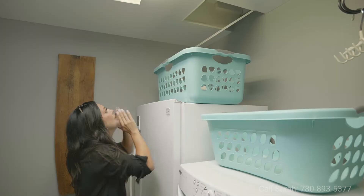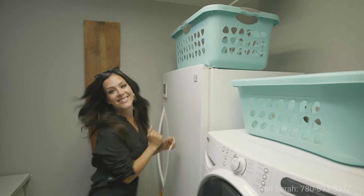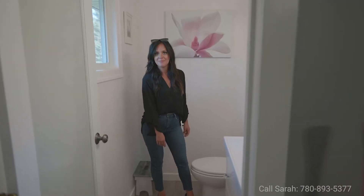You guys, I found something. What is it? It's a laundry chute! Stand it — wee! What can I say about this bathroom? It's pink!